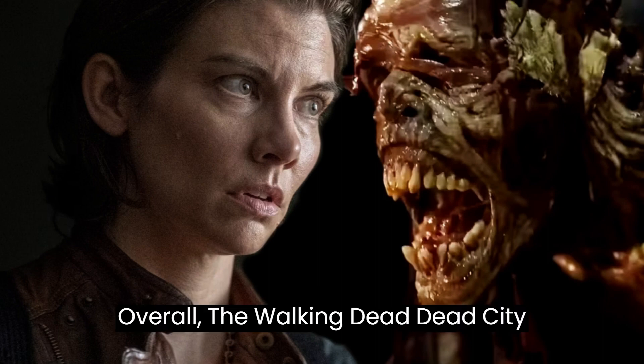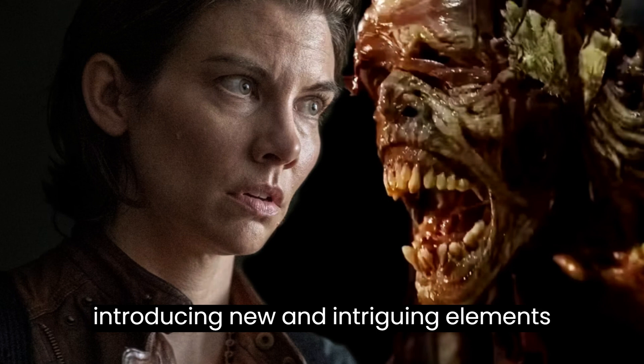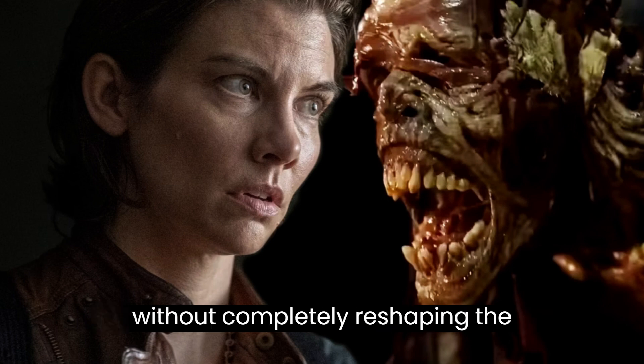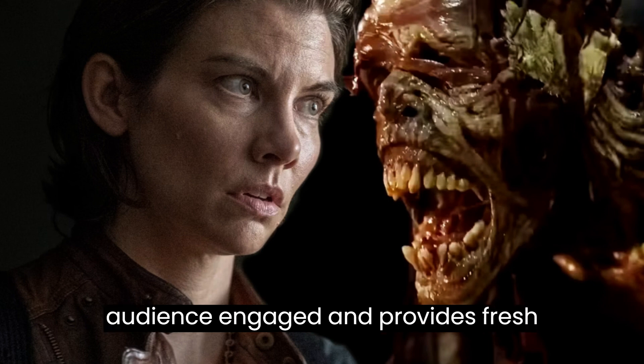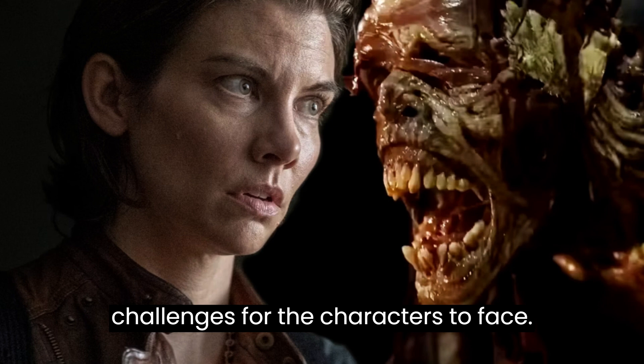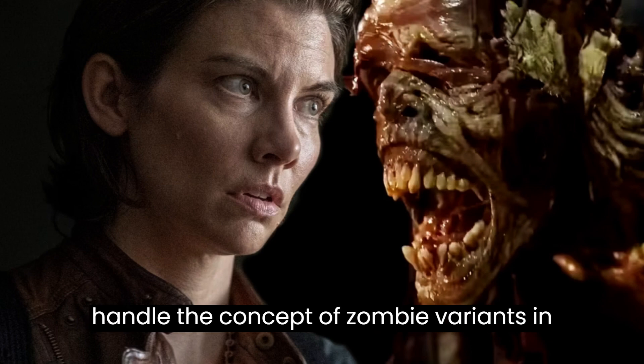Overall, The Walking Dead: Dead City manages to strike a balance between introducing new and intriguing elements without completely reshaping the established lore. It keeps the audience engaged and provides fresh challenges for the characters to face. As the franchise continues to evolve, it will be interesting to see how they handle the concept of zombie variants in the future.